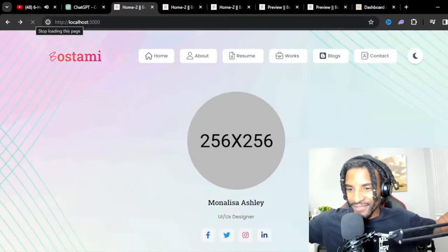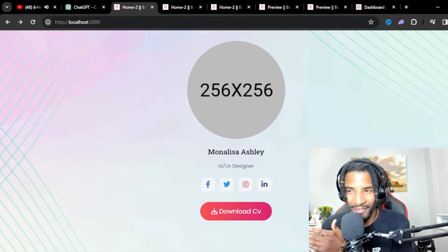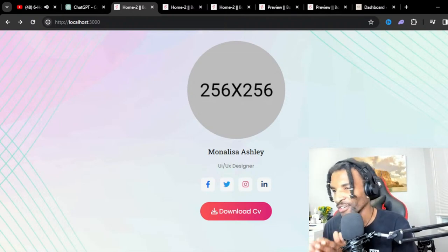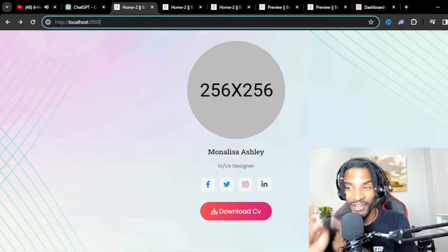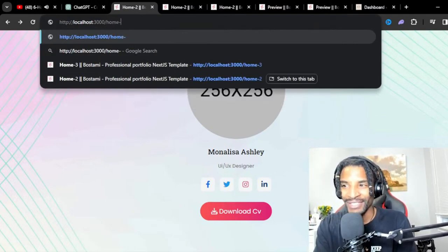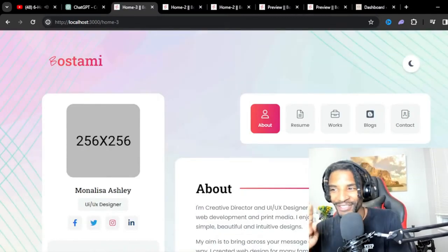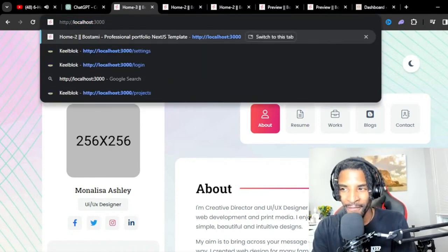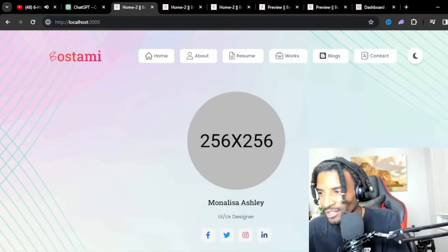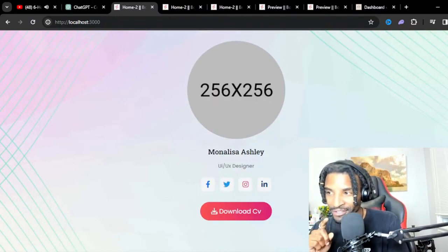So let's make sure we're on the right one — we're going to use home-two. I'm going to copy all of this and replace all of the code from that home-one that's popping up first. This one, which was the root page.jsx from the app folder. Let's close all of these. Let's cross our fingers, copy this, paste it, and save it. Let's see what happens.